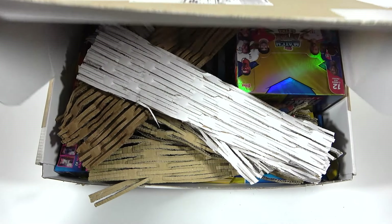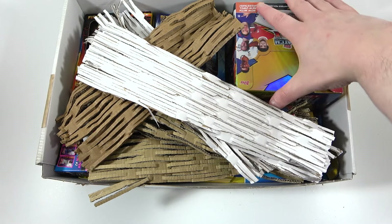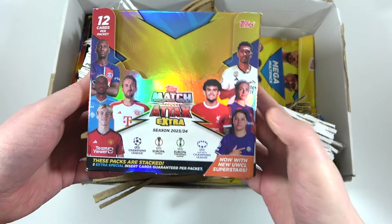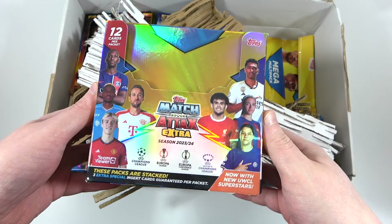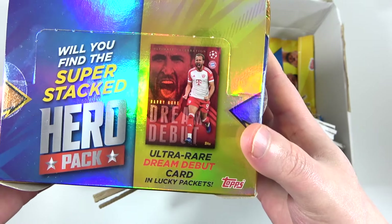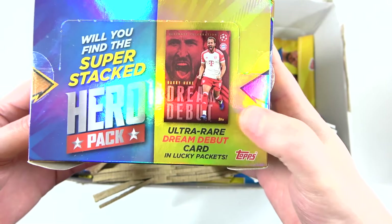Over in the box, we can straight away see a four booster box. Absolutely epic — 36 packs in here and a few reveals to show. There's the box artwork, of course. We know Women's Champions League is in it from our previous openings of this collection. And we can see the Zen card. The Dream Debut is a Harry Kane, and it is going to be found in one in 500 packs, just like the Zen.